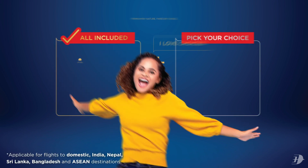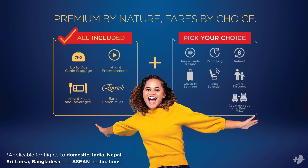With Light, Basic and Flex, you can have it all. What's your travel style? Choose your premium today.